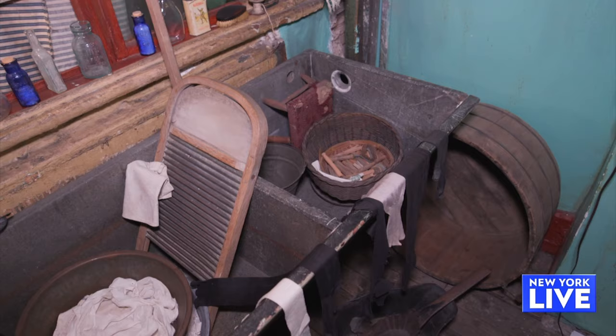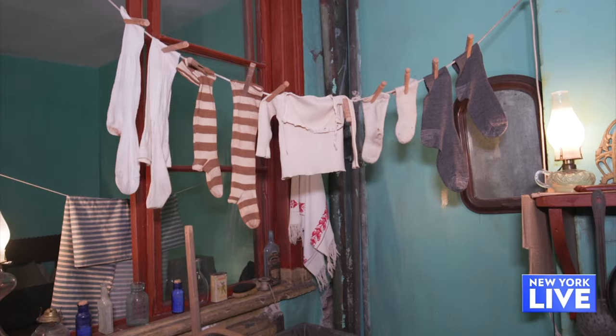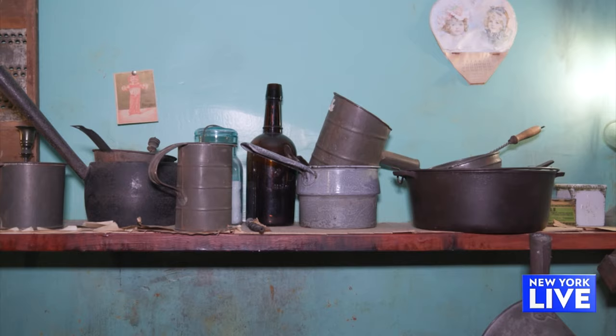Five kids in this apartment and trying to run a business. There was no running water in this building until 1905. So Jenny had to carry buckets of water up from the backyard, wash clothes, wash dishes, boil diapers, and then take it back down to the backyard to dump it out.